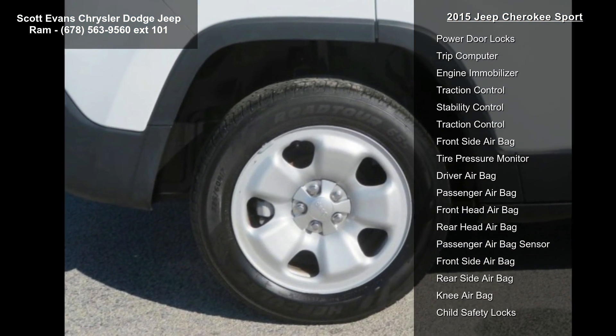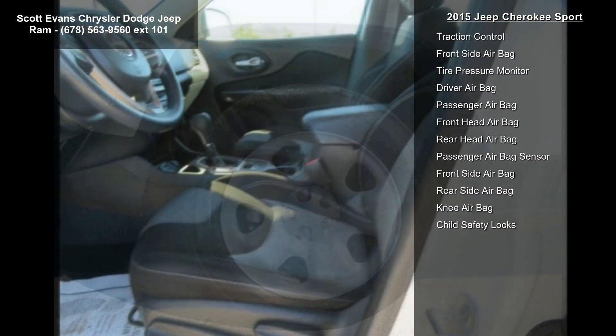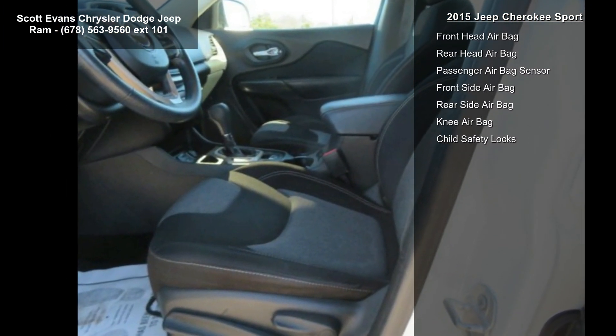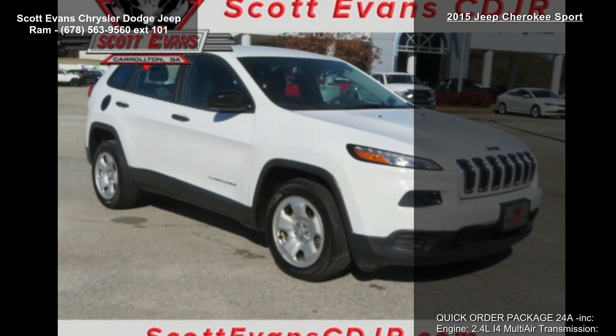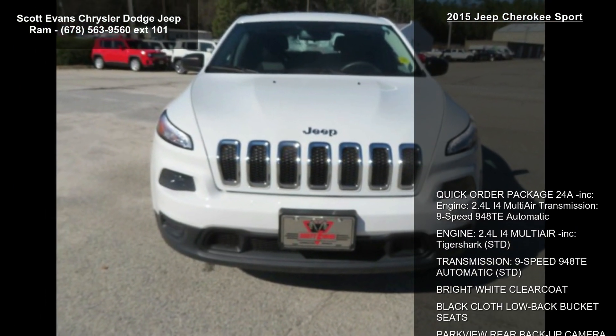Bright White Clear Coat, Black Cloth Low Back Bucket Seats, Park View Rear Backup Camera, Wheels 17 Inches x7 Full Face Steel, Front Wheel Drive, and Power Steering.